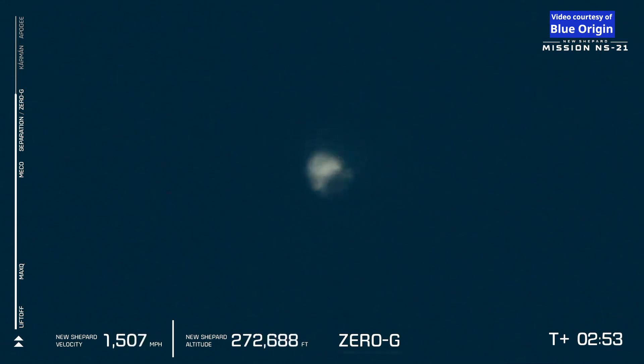Victor Vescovo, Katia Cheserreta, Hamish Harding, Jason Robinson, Victor Correa España, and Evan Dick are now in zero-G. Let's listen in.